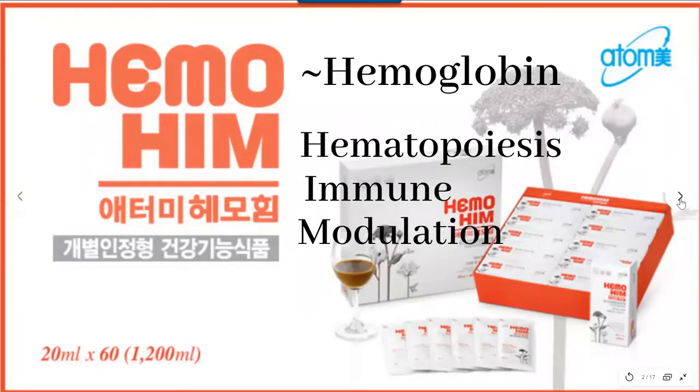Himmohim is actually a herbal extract made from 100% organic natural ingredients. It's a highly concentrated herbal extract of three of the most powerful Oriental herbs: Angelica sinensis, which is better known as Dong Kuei, Ligusticum sinensis, and Paeonia lactiflora. These are all ancient Chinese herbs that have been used for over 5,000 years.